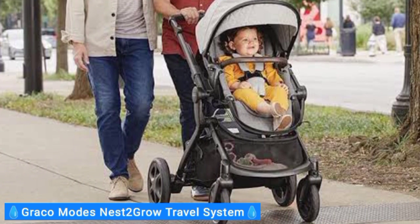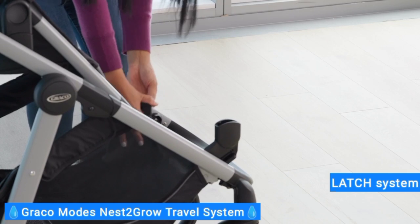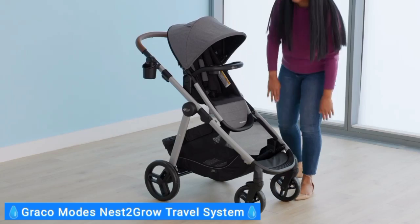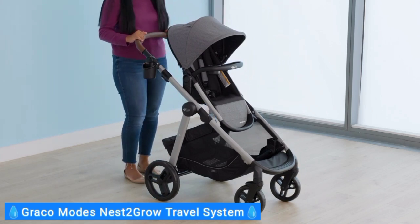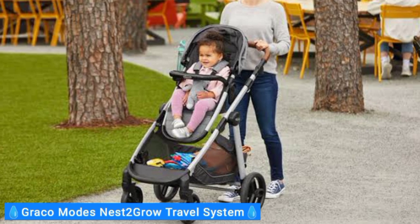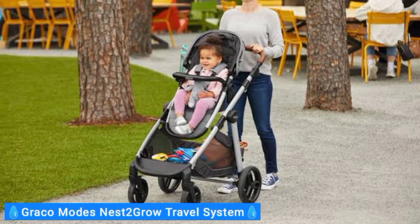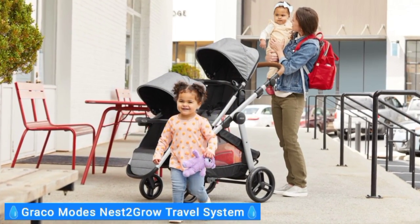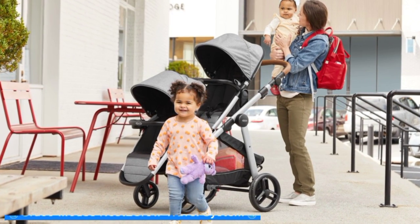It's also effortless to install the car seat base into the car with the latch system. However, it's so secure that detaching takes a good bit of effort, so it may not be the best choice if you plan to move between cars frequently. The Graco Nest 2 Grow Travel System is one of the more affordable picks in our roundup of the best travel systems, and it also comes with a removable cup holder for the adult and a removable kid's snack tray for added value. While it's not perfect, we think it's one of the best stroller deals around.